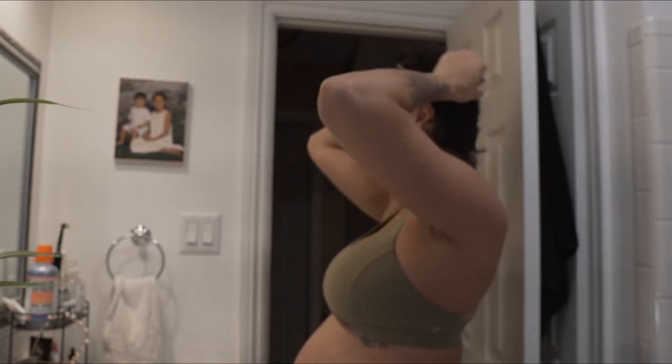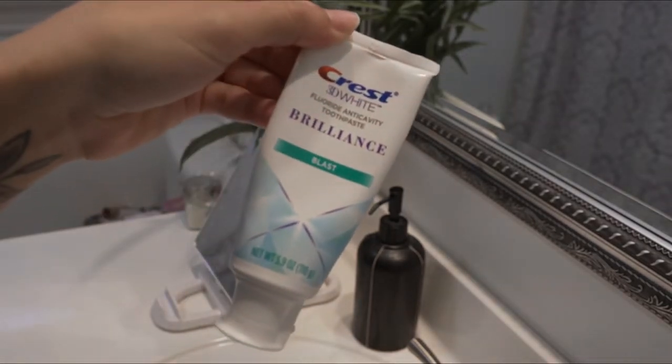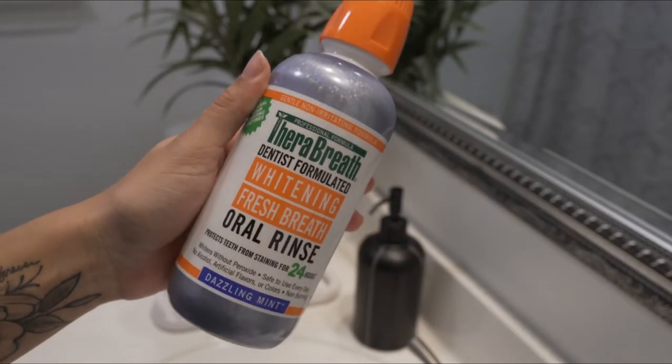First up, twice a day I use my Oral-B toothbrush, Crest 3D White toothpaste, some floss, and then I use the Therabreath whitening oral rinse.